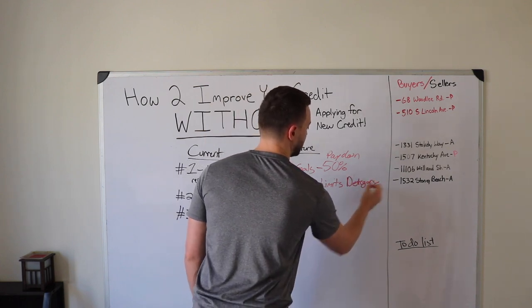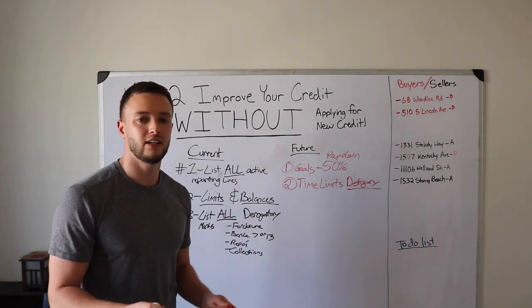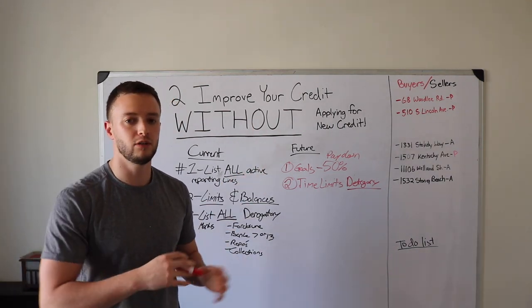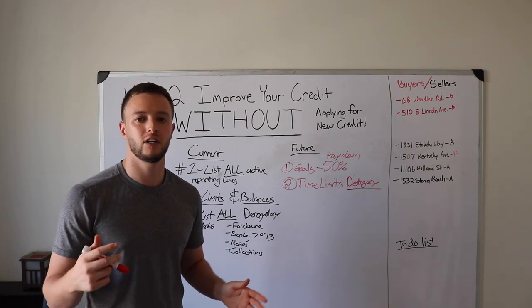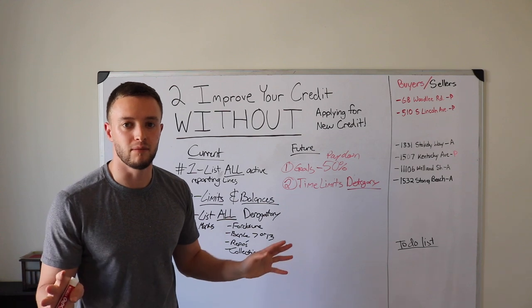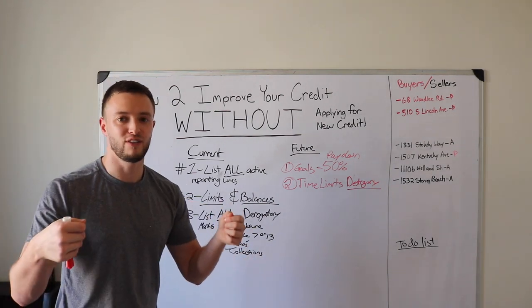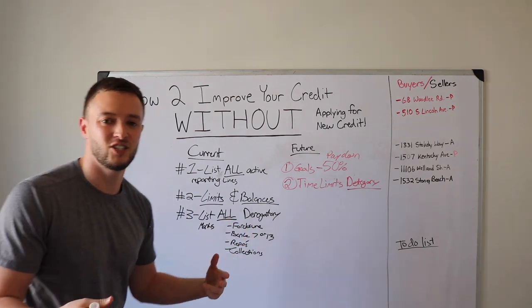Just because you have a collection doesn't mean it's the end of the world. I don't want you to pay anything back — I'm eventually going to come out with a course teaching you how to dispute derogatory remarks so you don't have to pay them. For right now, set the time limits so you can mentally have a positive outlook on your credit situation.